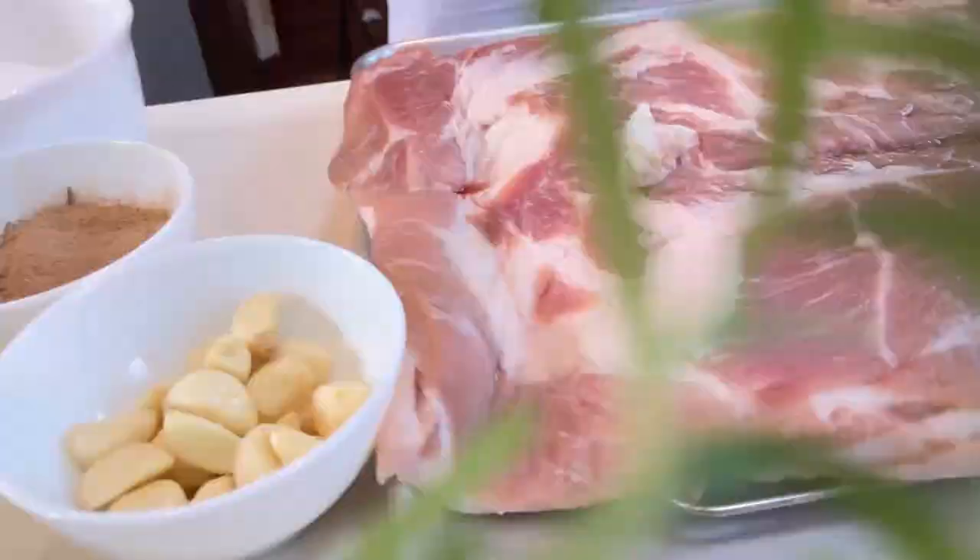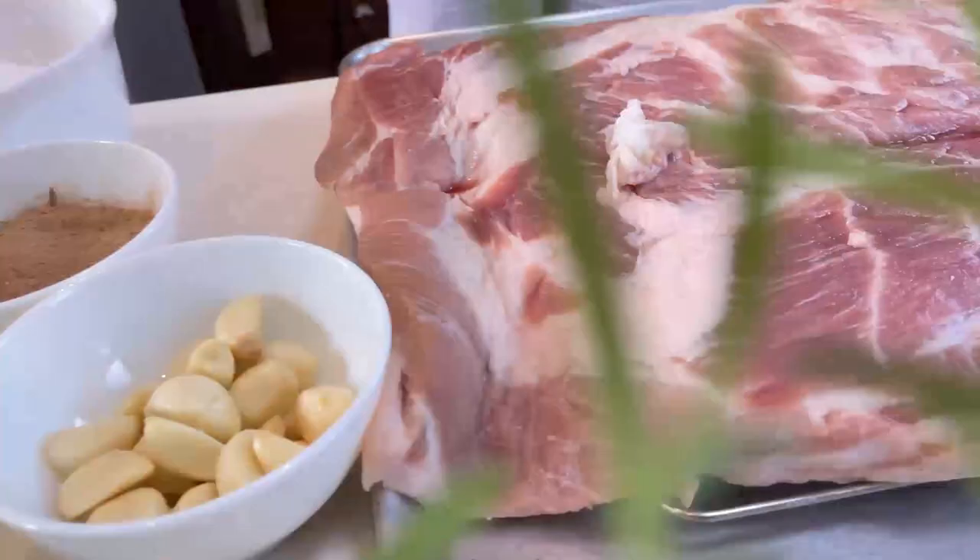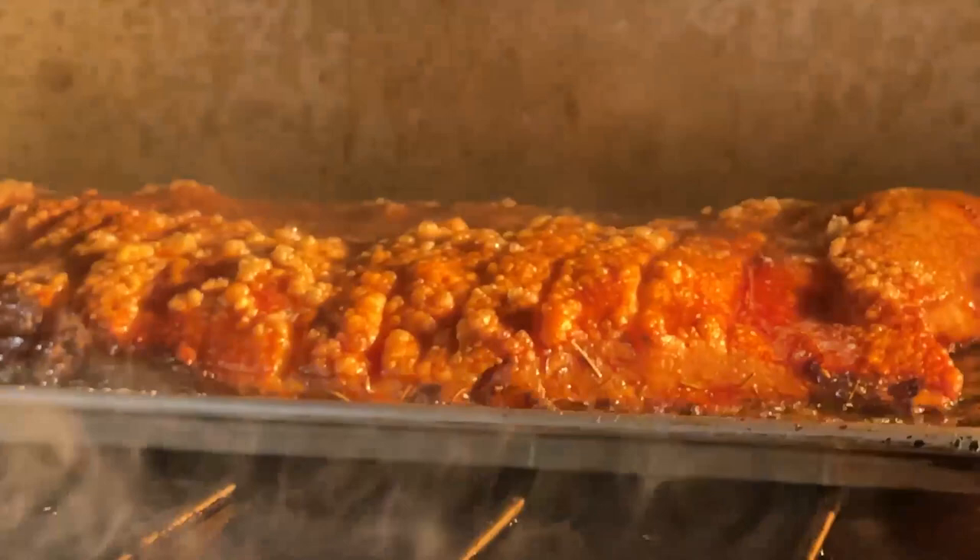Kung merong dish na pwede mong kainin araw-araw — ang hirap sagutin yan, di ba? Pero minsan dumadal, pagkahalap mo pork belly. Kasi, baka marinig ka ni pork belly.